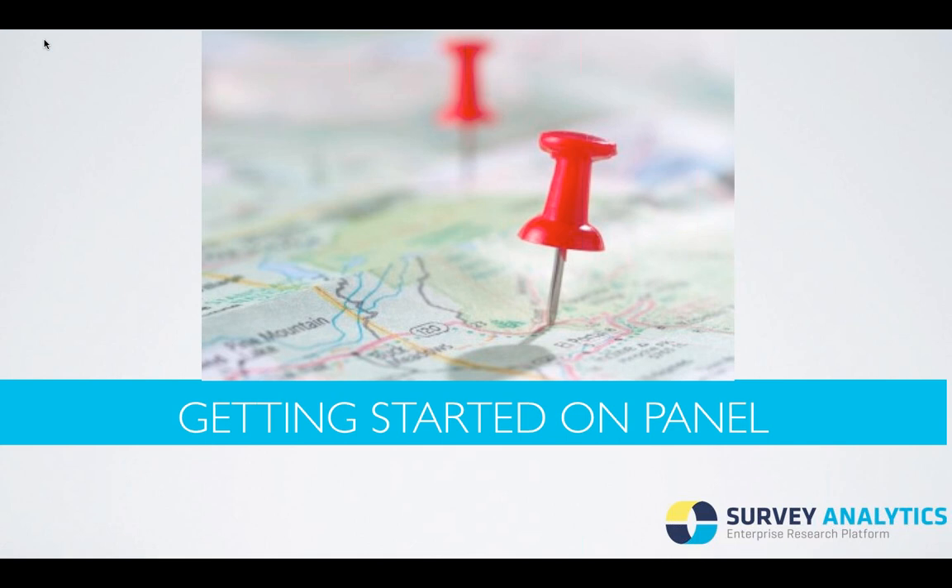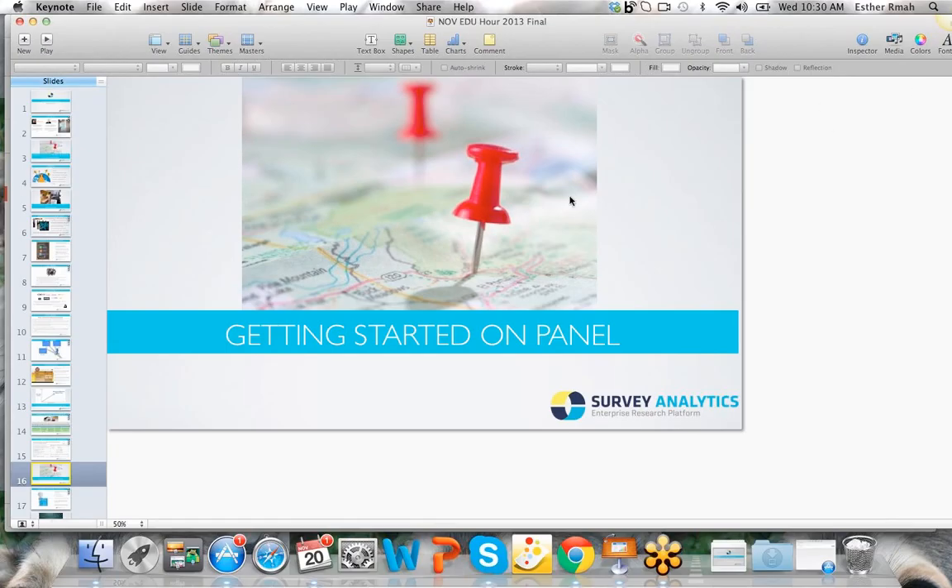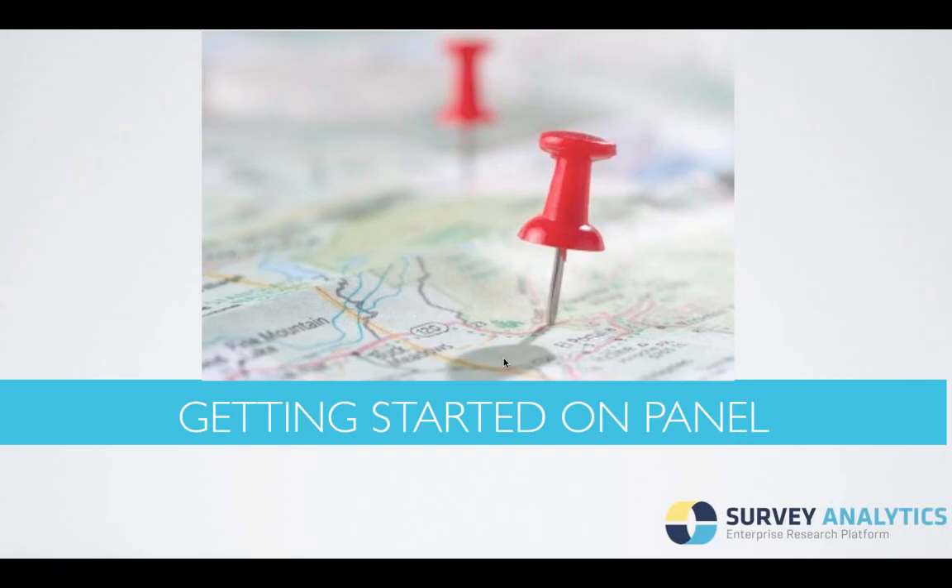Getting started on panel. I'm going to go ahead and pass this over to John, and he's going to discuss how to get started with the panel. Thank you, Esther. Obviously, we're talking about building a roadmap and making sure that you're ready to take this on and figuring out how you're going to get from one point to another.